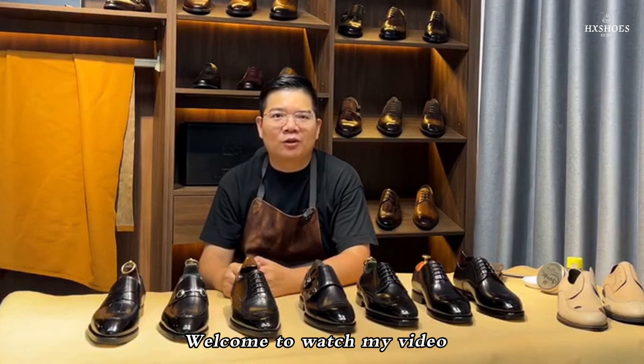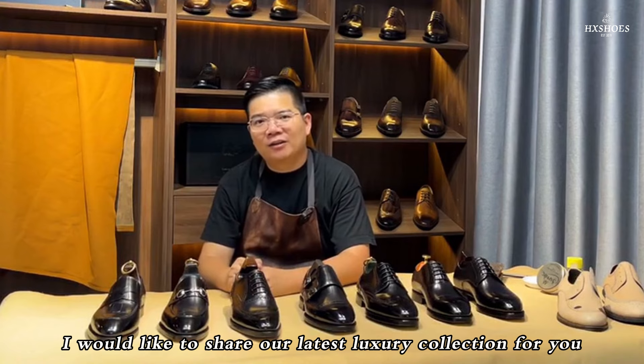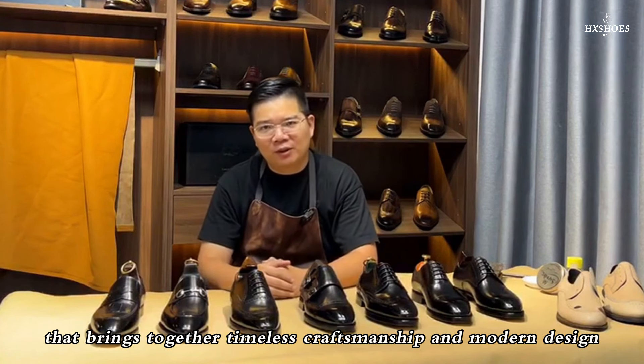Hello everyone, welcome to watch my video. Today, I would like to share our latest luxury collection with you — Handmade Goodyear leather shoes, a masterpiece of luxury footwear that brings together timeless craftsmanship and modern design.